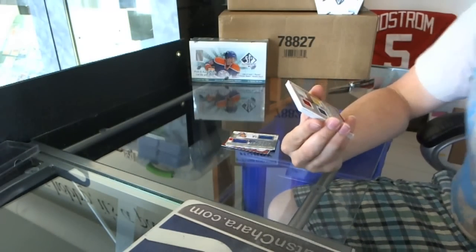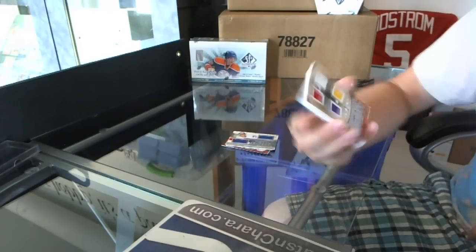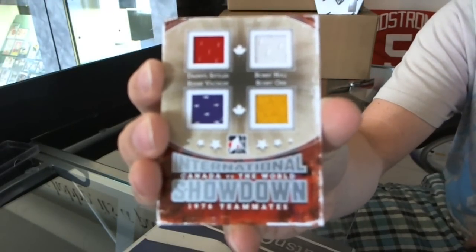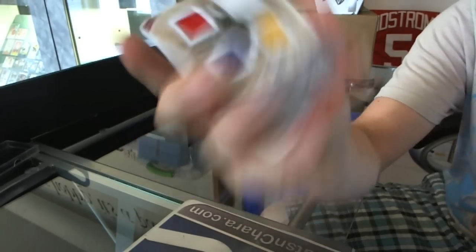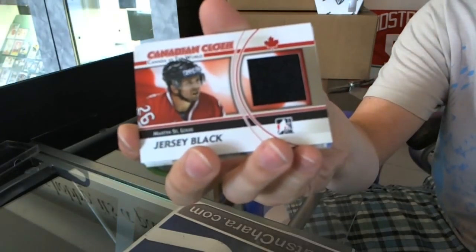We've got an international showdown quad jersey silver: Daryl Sittler, Bobby Hall, Ruggie Vachon, and Bobby Orr. Sittler, Hall, Vachon, Orr. Canadian cloth jersey black, Martins, St. Louis.